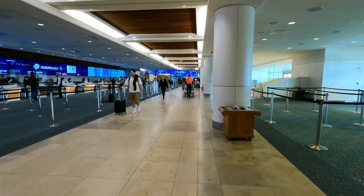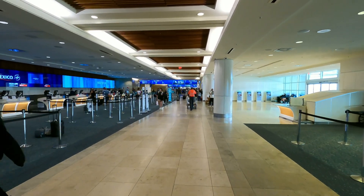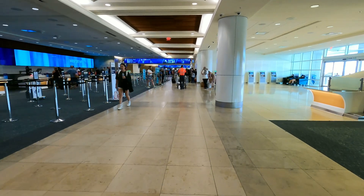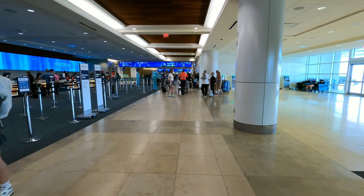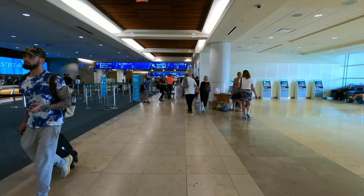Now we are on level 3 inside terminal B. This is going to be the level where you're going to see all the ticket booths for all the airlines that are in terminal B. At this point we are just going to keep walking forward until we start seeing signs for terminal A.